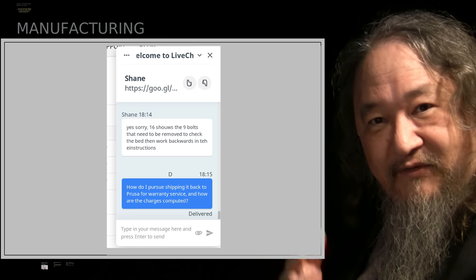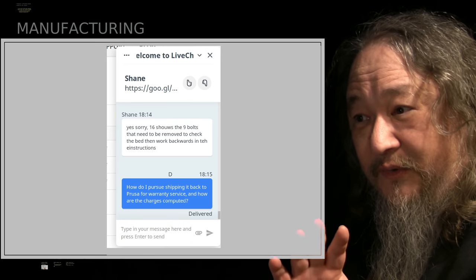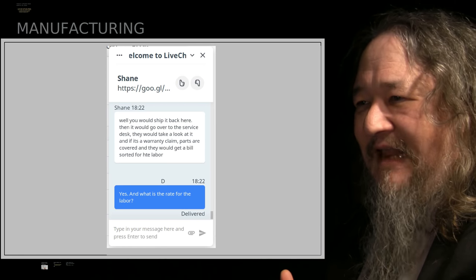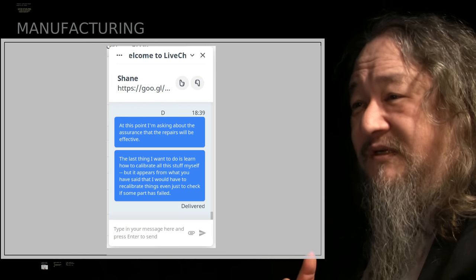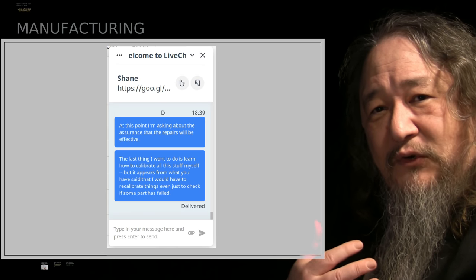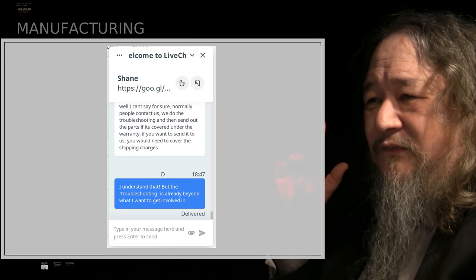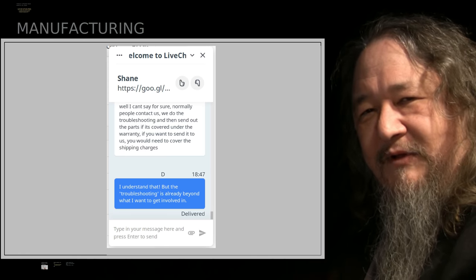Then maybe I can observe whatever I'm supposed to observe. I asked: what if I just want to ship it back and let you do it? How much is it going to cost? I really thought that was a reasonable question. But basically, you'd ship it back there, they'd look it over, see if it's a warranty claim, get the parts and so forth. But they couldn't tell me how much it would cost. I never got a straight answer.